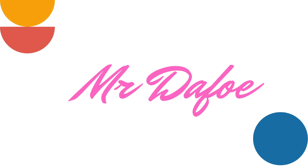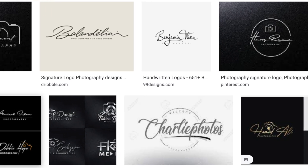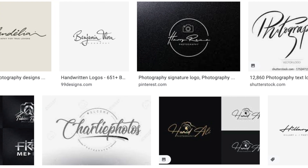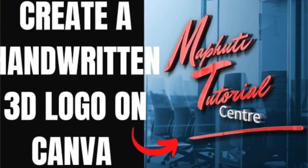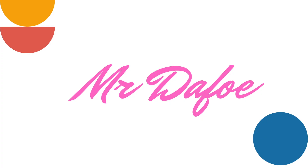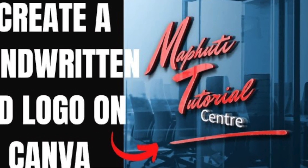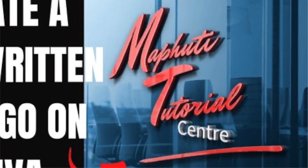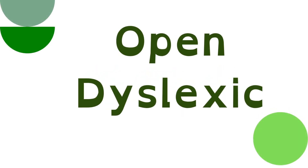The next one is Mr Dafoe. Mr Dafoe is a handwritten font. You would usually get requests from photographers and creators who would like you to create logos using a handwritten kind of font — Mr Dafoe works quite nicely in those instances. As you see on here, the design is handwritten and it can go with whatever kind of company that's looking for a handwritten font. Mr Dafoe is perfect for that.